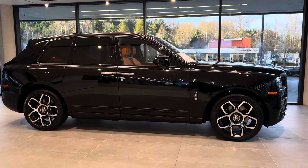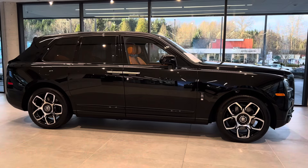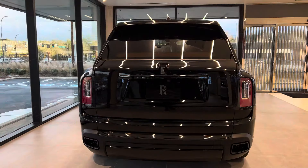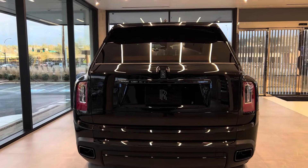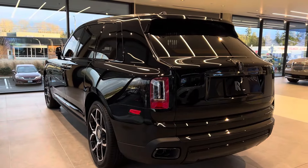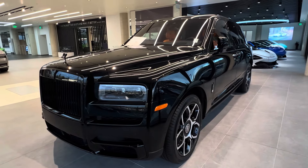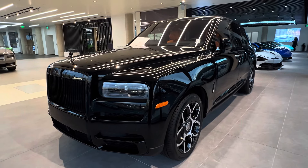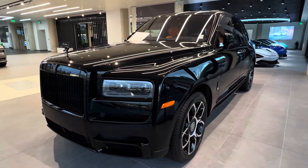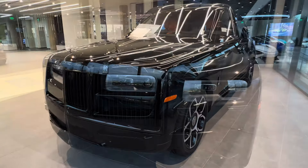This is powered by a 6.75-liter V12 engine paired with an 8-speed automatic transmission. This is the Black Badge, which produces 592 horsepower and 644 pound-feet of torque. Even though this weighs over 6,069 pounds, it can do 0 to 60 in about 4.5 seconds and has a top track speed of 155 miles per hour, which is very impressive.